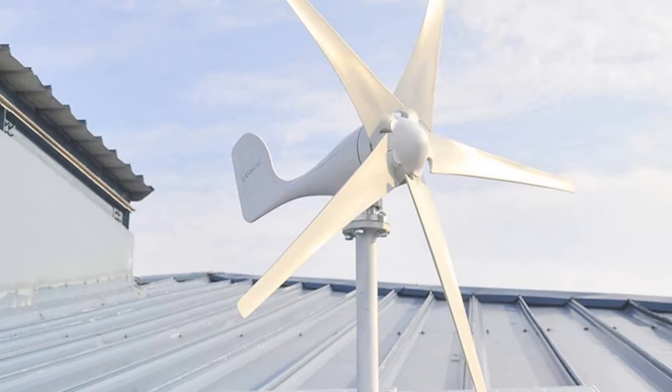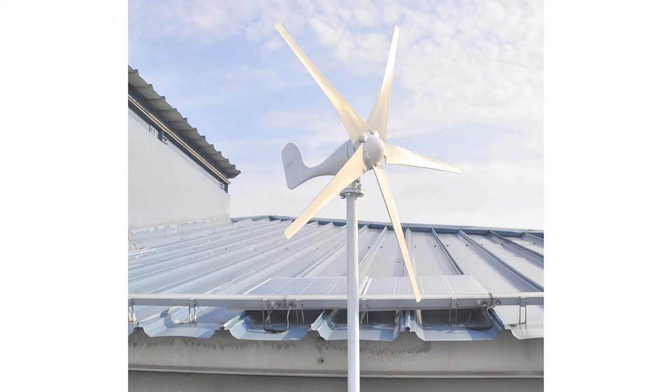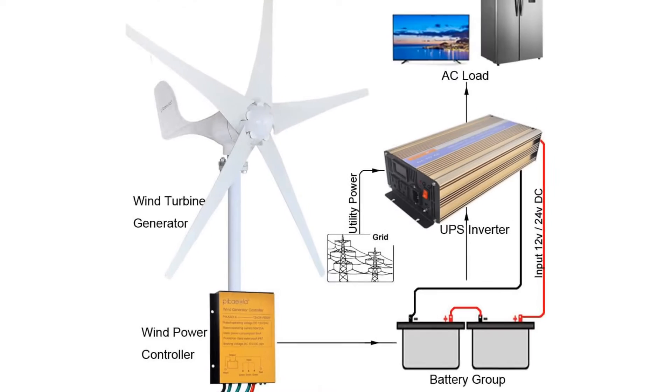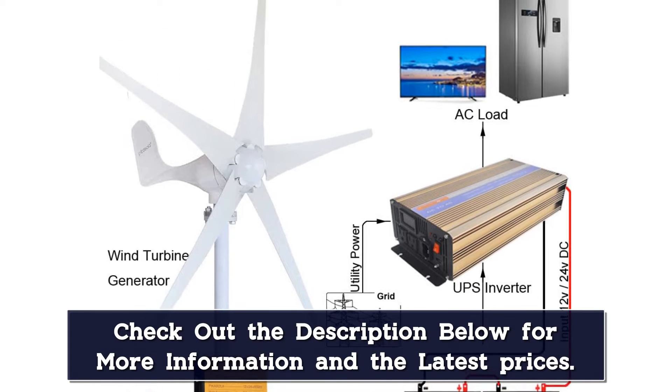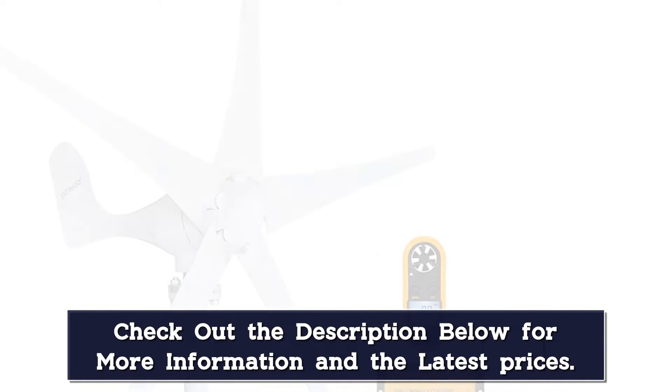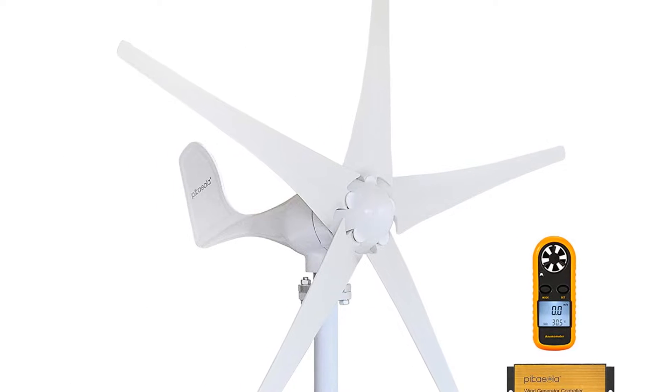With a maximum output of 400W, it's made to give you just a small amount of power. It's easy to install, durable, and produces reliable electricity as long as the wind blows. Some owners have reported that it can get noisy at high wind speeds, but at moderate speeds it's essentially silent.